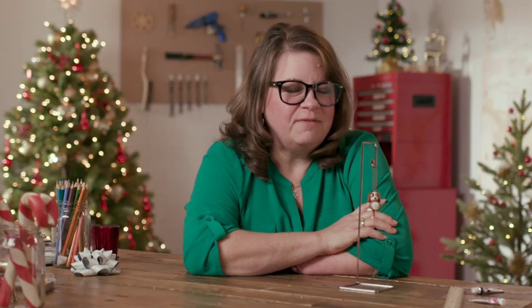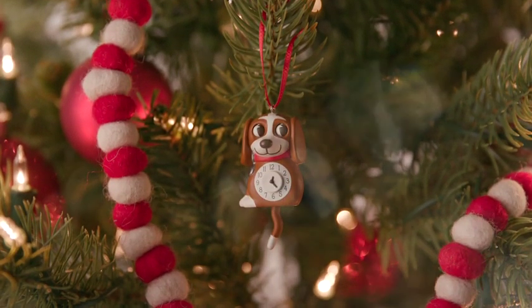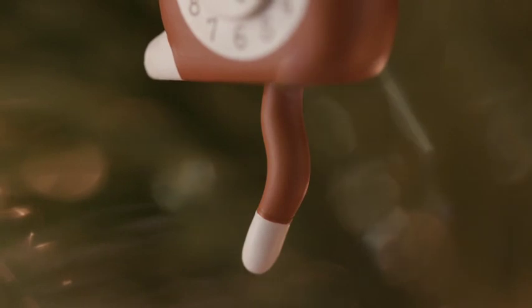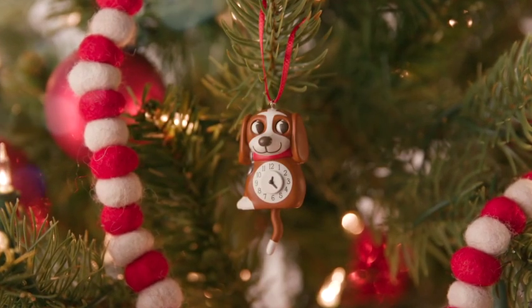Working on this little guy was a bit of a challenge. I worked with an engineer to help me design the mechanics to make the eyes move when you move the tail, and that was a challenge at this scale. It took a bit of work and also a bit of designing when I was sculpting it.